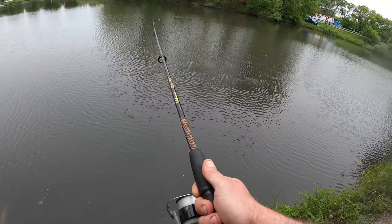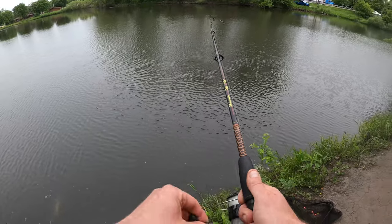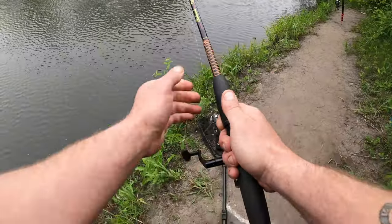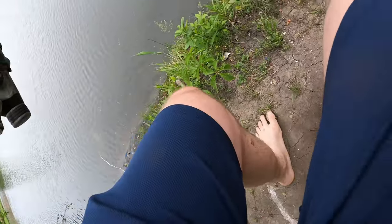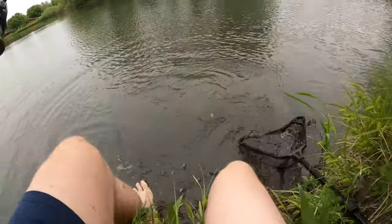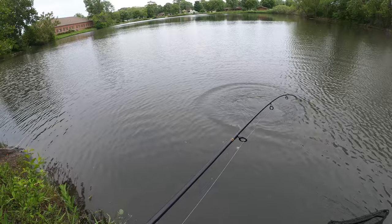There we go, come to papa. I'm gonna let you go anyway, buddy — chill out. Nice common carp, hooked good too. He doesn't like me very much, but that's okay. I'm just trying to be your friend for a minute — I just want to take a picture and get you in my review video.